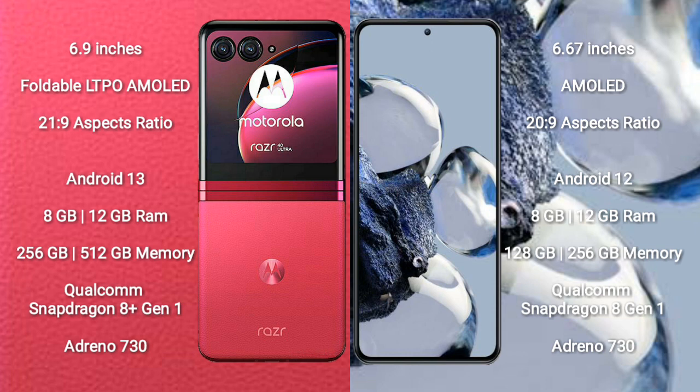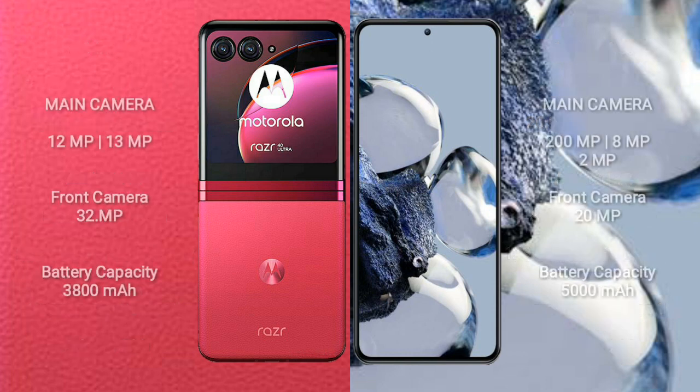Motorola RAZR 40 Ultra features a Qualcomm Snapdragon 8 Gen 1 processor and Adreno 730 GPU. It has a rear dual-camera setup: 12MP plus 13MP, and a front camera of 32MP.